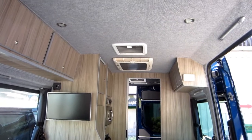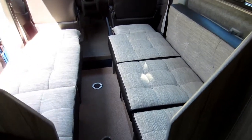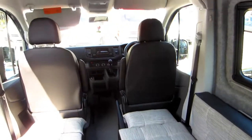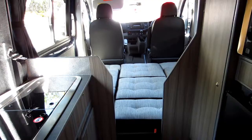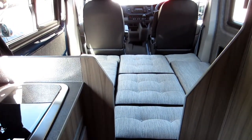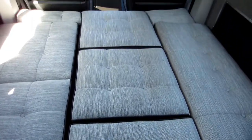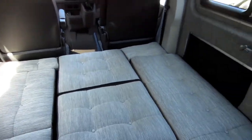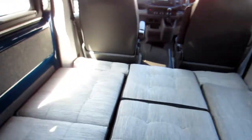When opting for the two single bed layout you have full access down the centre of the vehicle to the washroom in the rear. This shows the large double bed made up — it uses the two tables to support the cushions in the middle. With the double bed made up there is the option of sleeping across the vehicle.